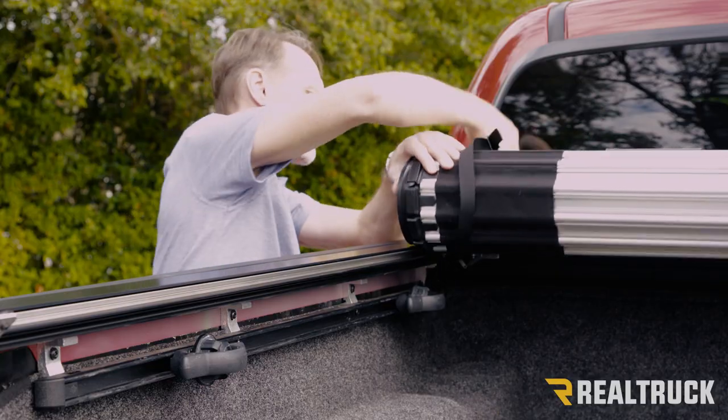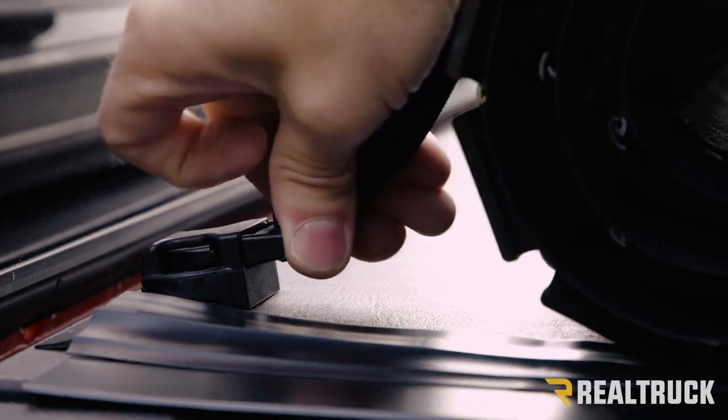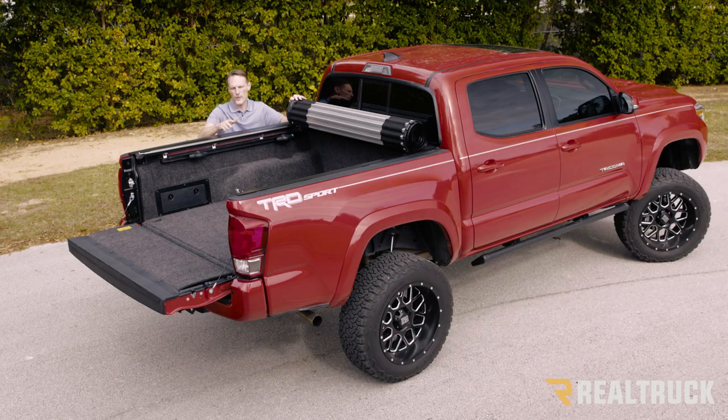This gives you full bed access without removing the cover. If you want to drive down the road with this, you just take the latch in position, do that on both sides, and you're ready to drive down the highway.